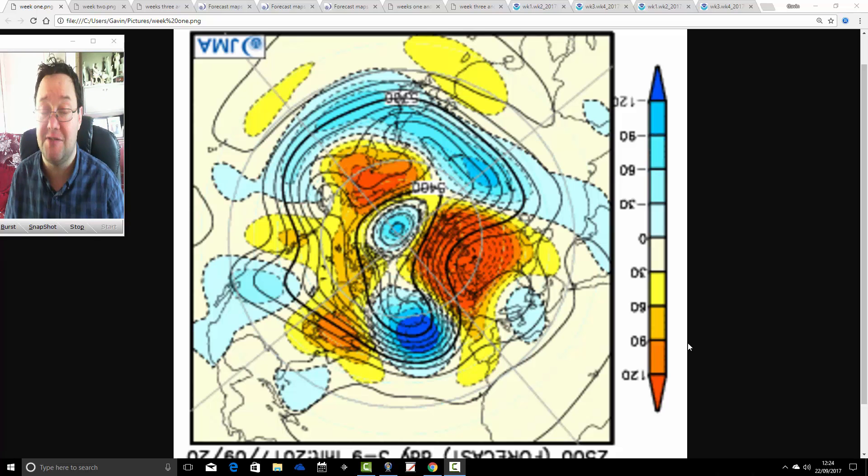Today is the vernal equinox, so the sun is on the equator. Days and nights are of equal length; from tomorrow, nights will be longer than days. The sun will be in the southern hemisphere, leaving our hemisphere, and the descent into winter will begin in earnest from tomorrow onwards. This update takes us into the second half of October, by which time we'll be well into the autumn of 2017.